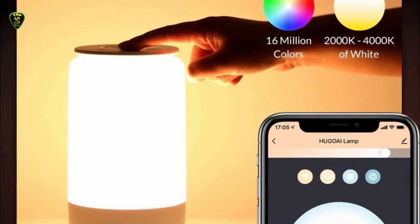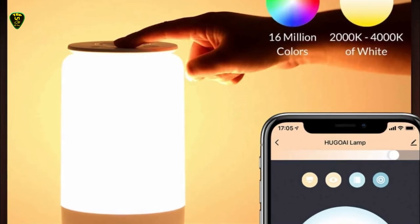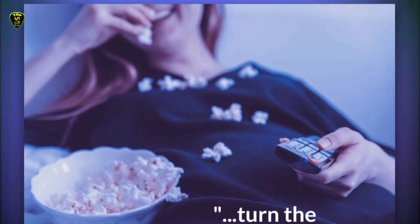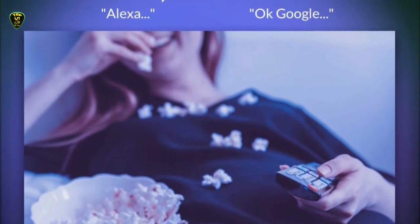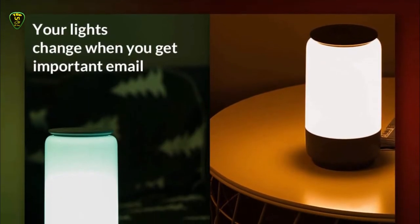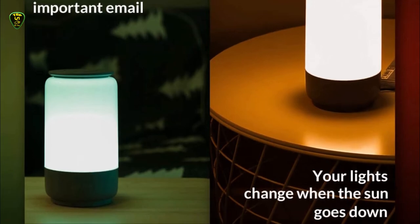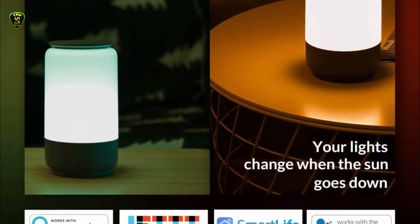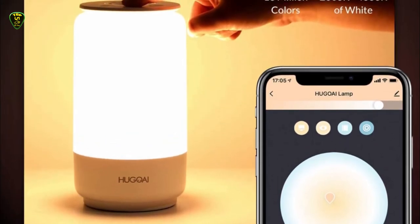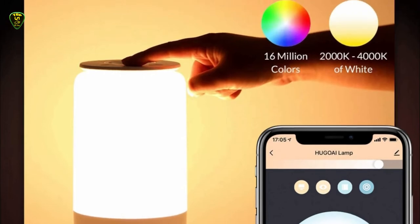If you have Amazon Alexa, Google Assistant, Smart Life, or IFTTT, this lamp will readily integrate into your existing smart home setup. This is a great option for a bedside lamp with a little extra ambience, or for a kid's room or nursery. If you want a color-changing lamp to integrate into your smart home system, or if you just want a lamp you can control from your phone, the Hugo i lets you enjoy those features without going all in on an expensive smart lighting setup. It's available in both black and white.